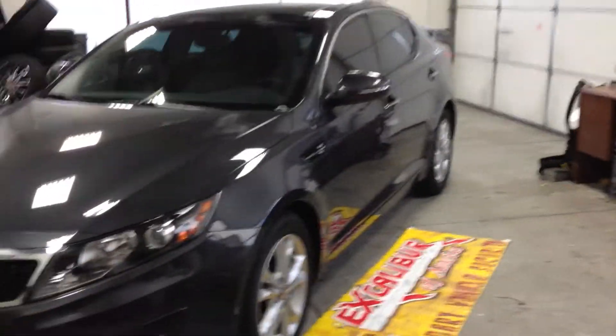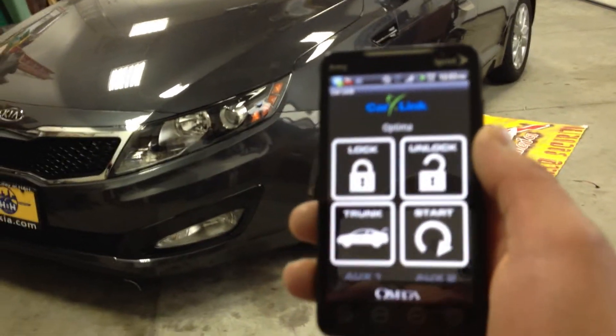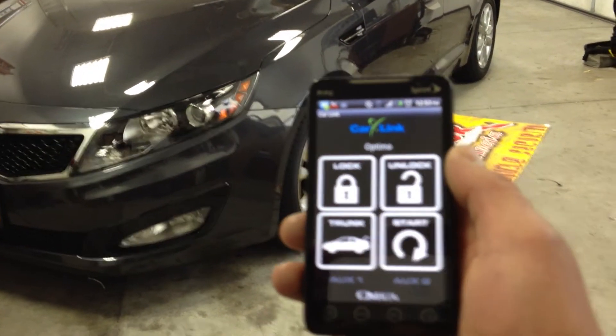And we made it better even. Introducing you to Omega Car Link. Not only did we do remote start, lock, unlock, keyless, and trunk pop, but we did it from our cell phone.